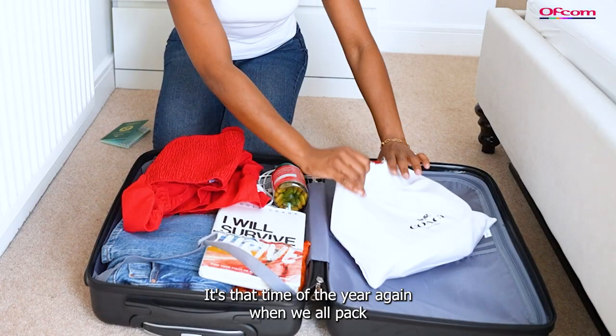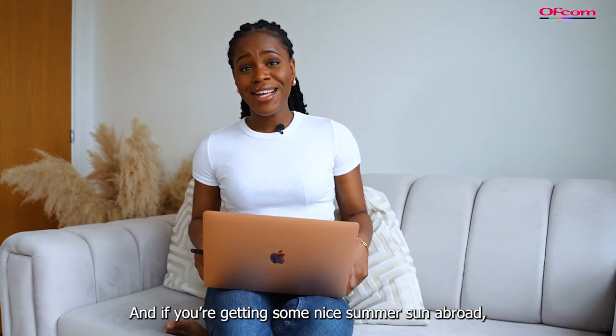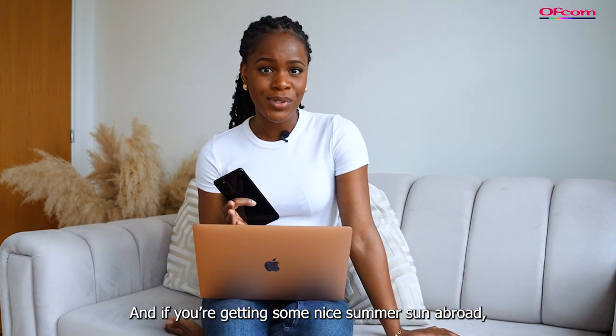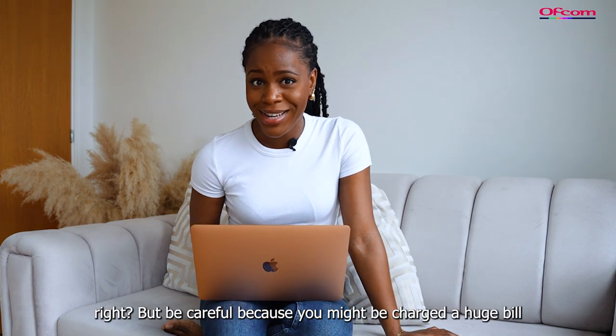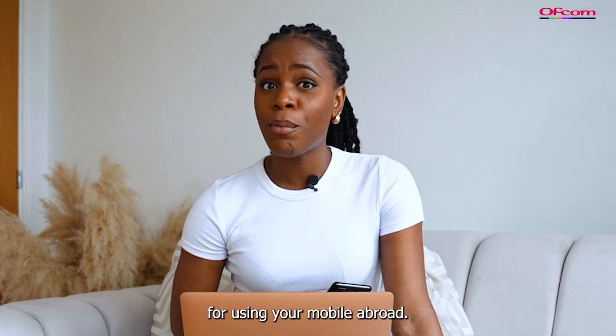It's that time of the year again when we all pack up with suitcases and head off on a well-earned summer break. And if you're getting some nice summer sun abroad, you'll probably be taking your phone to stay in touch with loved ones. But be careful because you might be charged a huge bill for using your mobile abroad.